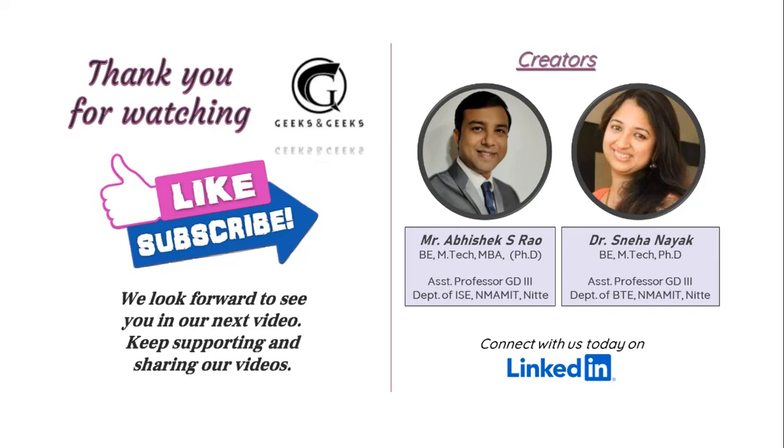If you have any queries related to the journals, please drop a comment in the comment section below. The links to all these journals will be shared in the description. Thank you so much.